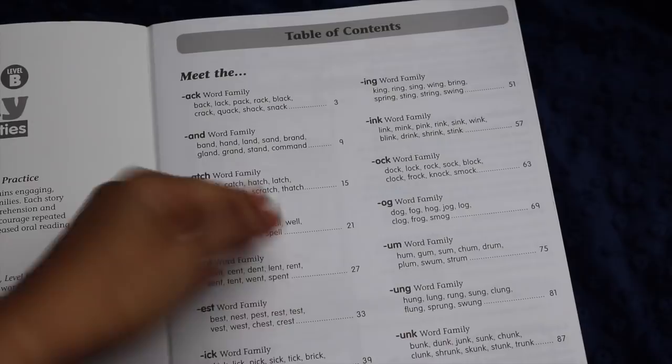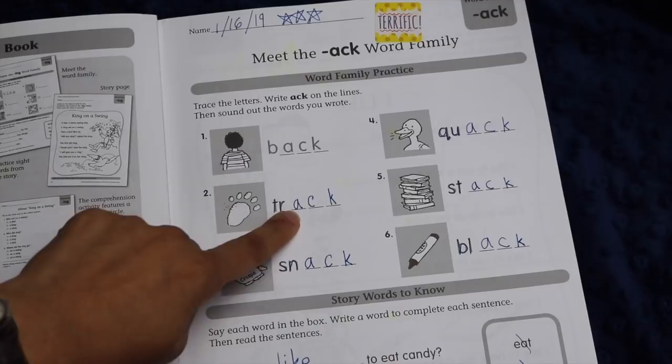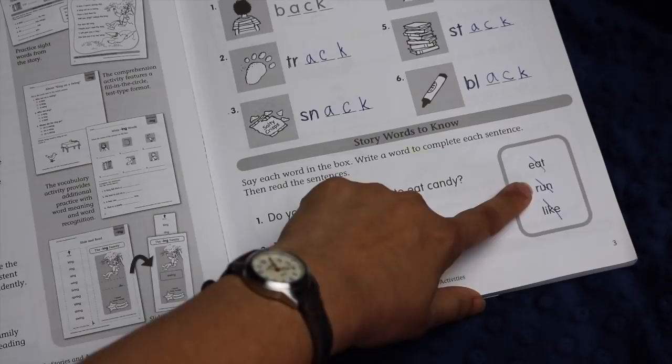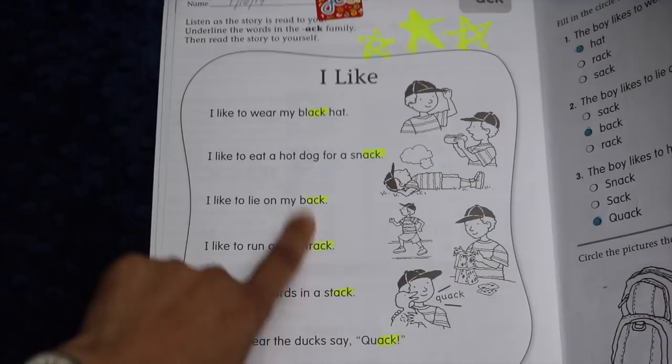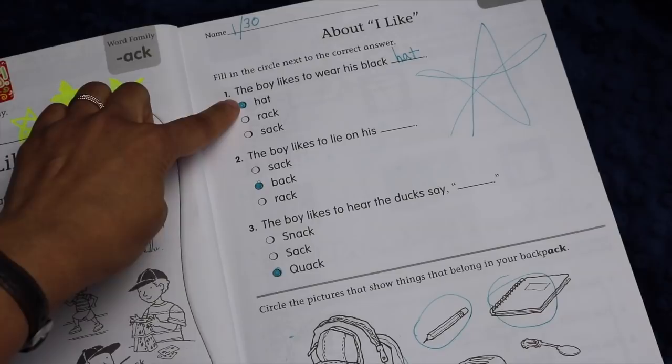The idea behind the book is that by learning to recognize familiar parts of words, children rapidly increase their reading vocabulary. For example, lesson one is 'Meet the -ack Word Family.' They have a little word practice section with pictures and the beginnings of words, and the child writes '-ack' in every blank so they learn to read that pattern. Then there's a little reading comprehension where they read a sentence and put in the missing word. On the next page there's a little story where the student identifies that word family in various words — they underline it, do a little coloring for fun, and then my daughter reads it aloud to me.